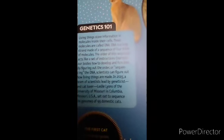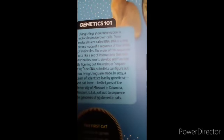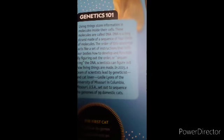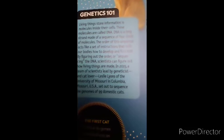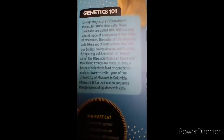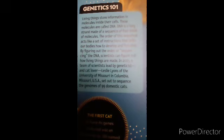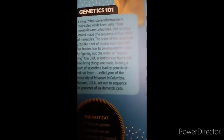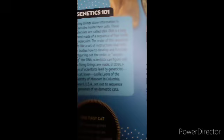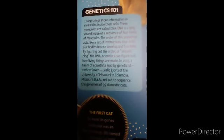Genetics 101. Living things store information in molecules inside their cells. These molecules are called DNA. DNA is a long strand made of a sequence of four kinds of molecules. The order of the sequence acts like a set of instructions that tells our bodies how to develop and function.